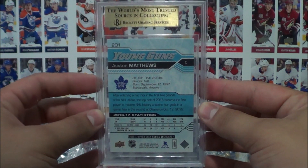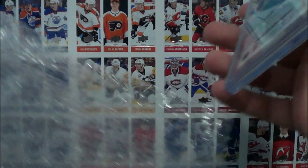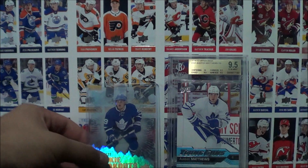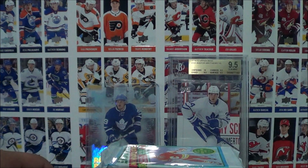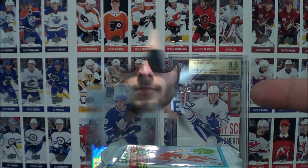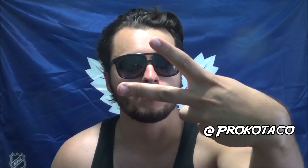That actually concludes our break for today — well, not really a break, well yeah a break, we opened up some packs — but I want to thank you guys for tuning in to today's episode. I really hope you enjoyed it. If you did, make sure to click that like button as that really helps me out. Thank you so much for tuning in, happy Canada Day! If you'd like to watch another episode you can click one of the squares up above, don't forget to subscribe to the channel, and you can always check me out on social media at Procco Taco. Until next time my friends, peace out!